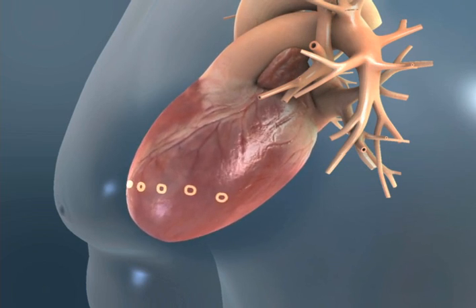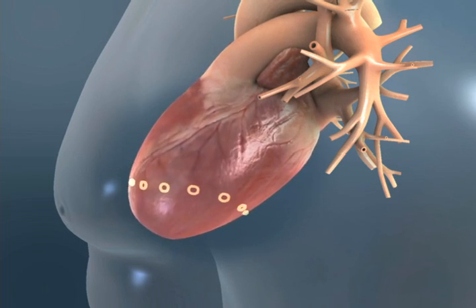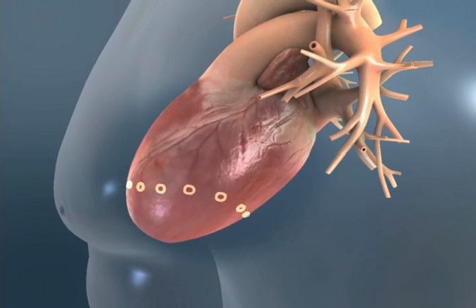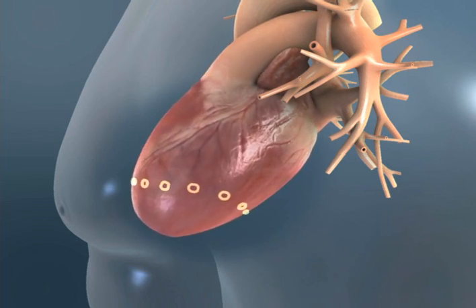The procedure begins with the determination of the area of greatest stress along the enlarged left ventricle. Typically, this area is located at the midpoint of the ventricle along a perpendicular line. The circles indicate this line and the sites where the biopolymer will be delivered.